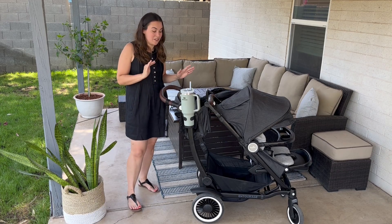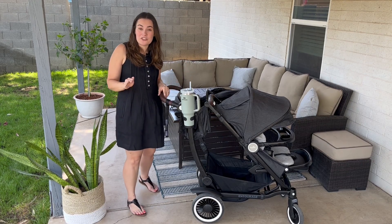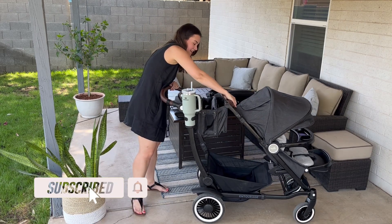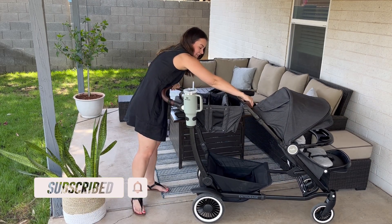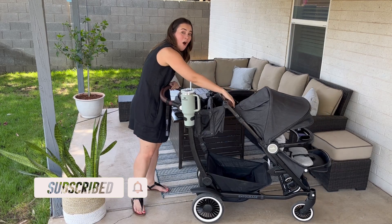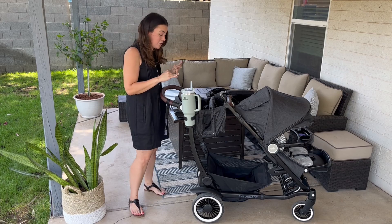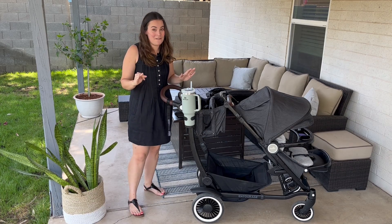This stroller falls into those single to double strollers and it is similar to the Bugaboo Donkey in the fact that it expands — I'll show how to do that. There are two different settings. This stroller is made to haul, which is so cool. Be sure to stay through the end of the video while I tell you how the stroller has actually changed my life as a mom of two.